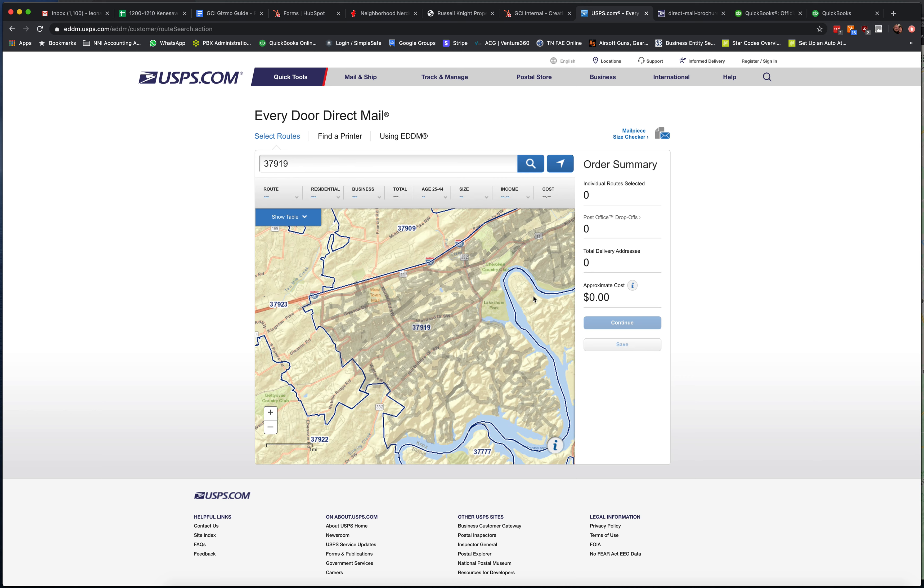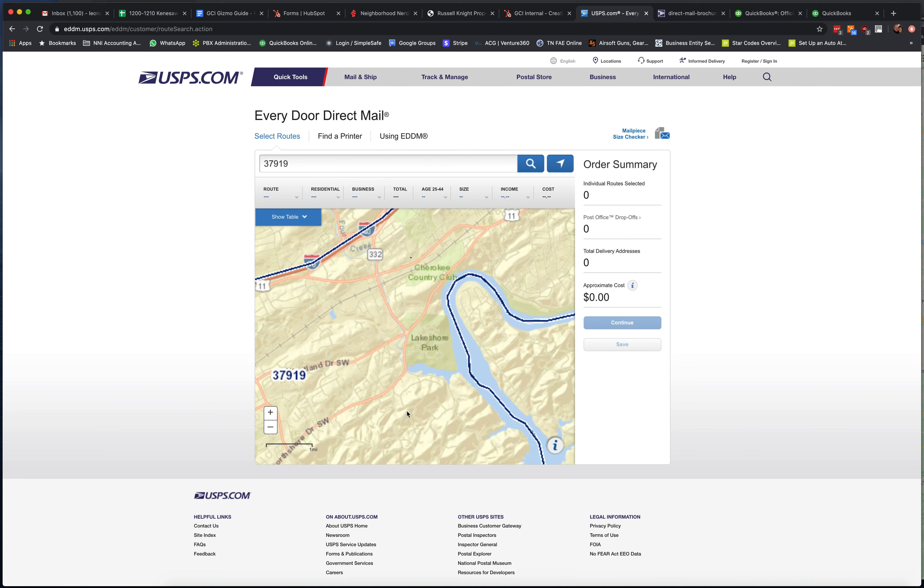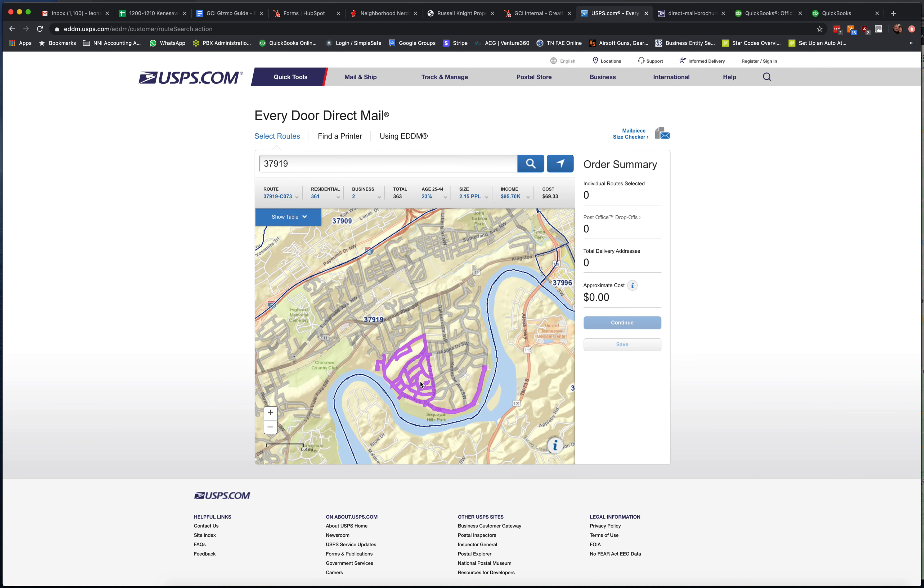It's pretty cool because we can type in 37919 and see all of the addresses and the blocks. This is the neighborhood we're in — this is Sequoia Hills. If we zoom in a little bit, we can see just Sequoia Hills, and when you pick a route that you want to have mail delivered to,